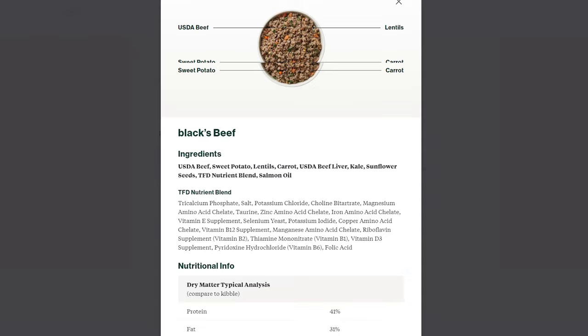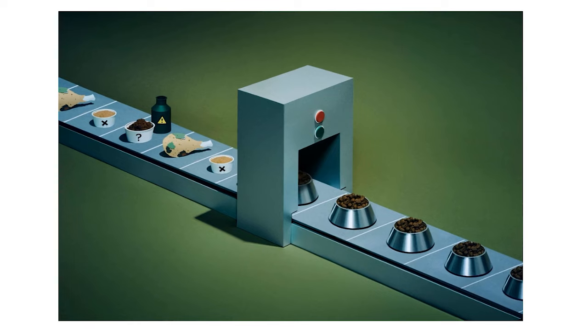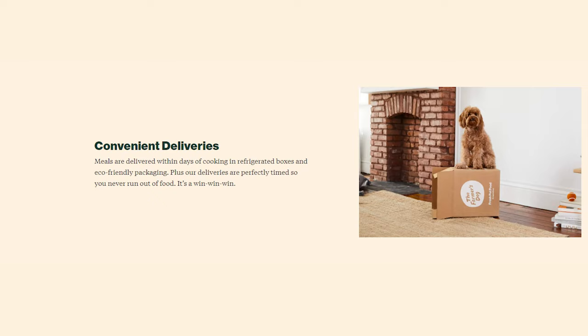Take a look at their beef recipe — it's got simple and wholesome ingredients like beef, sweet potato, spinach, lentils, and carrots. The meals are fresh, wet food that's gently cooked to preserve nutrients. They make them just a few days before delivery and they never deep freeze them.